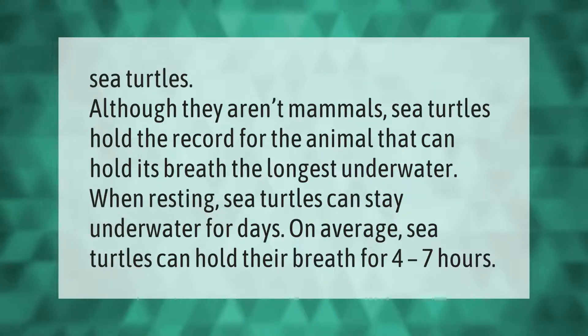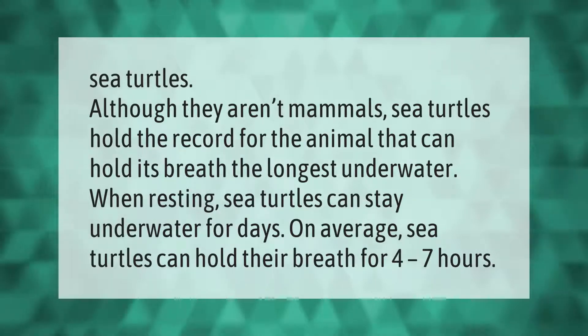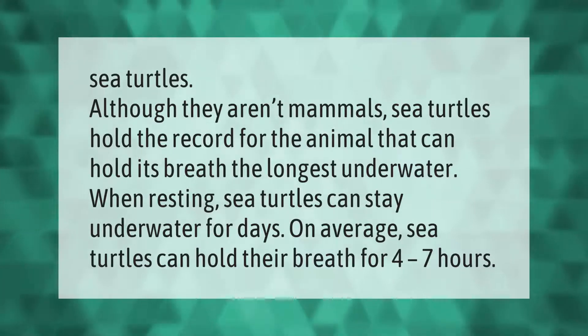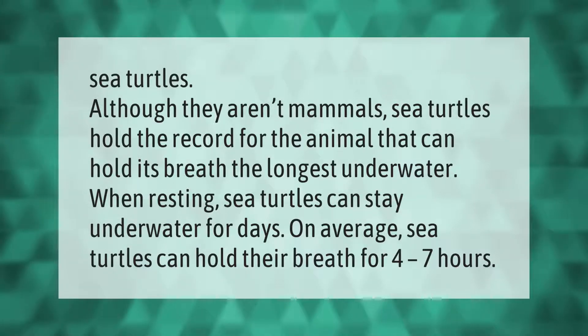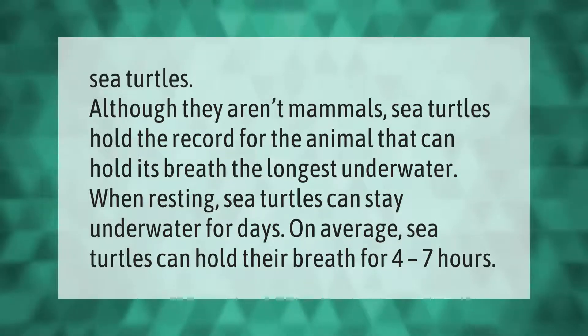Sea turtles, although they aren't mammals, hold the record for the animal that can hold its breath the longest underwater. When resting, sea turtles can stay underwater for days. On average, sea turtles can hold their breath for four to seven hours.